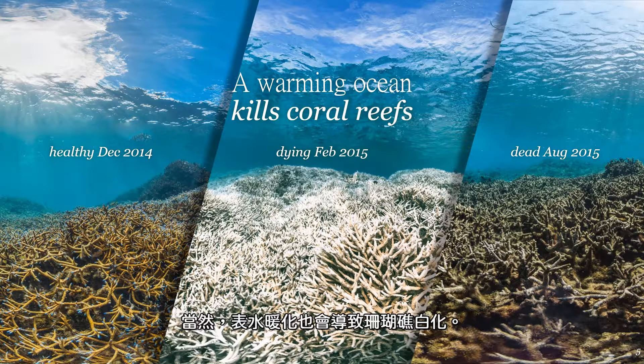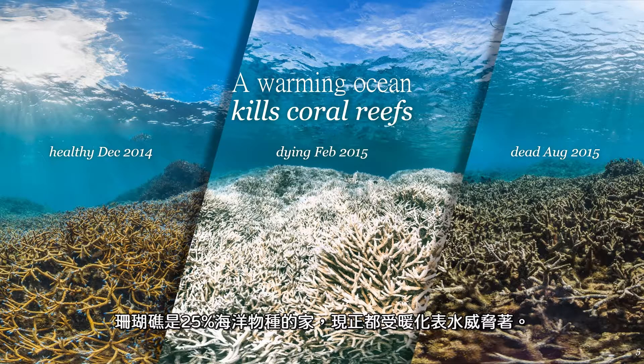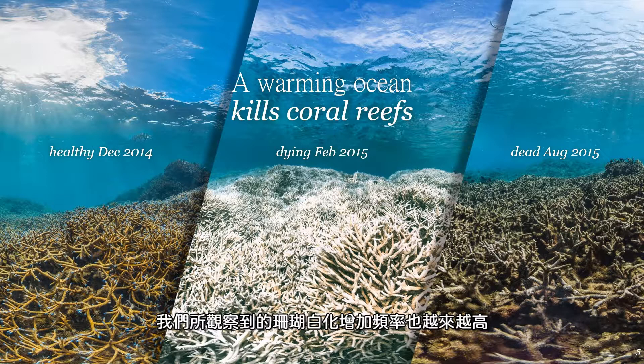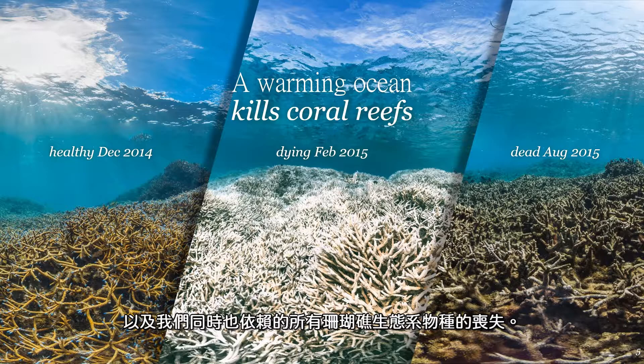A warming ocean also leads to coral reef bleaching. As many as a billion people depend on coral reefs for their shoreline protection, for food, and for their livelihoods from tourism. Coral reefs are home to 25% of all marine species, all of which are threatened by a warmer ocean. As the ocean has gotten warmer, especially during summertime months, we have seen an increase in the frequency of coral bleaching. When this coral bleaching lasts for a long time, it can lead to the death of coral reefs and the loss of all of those services and species that we've grown to depend upon.